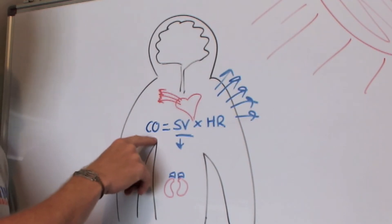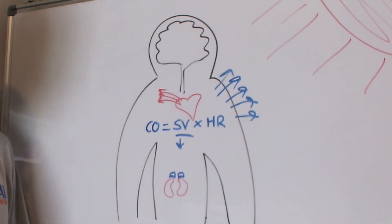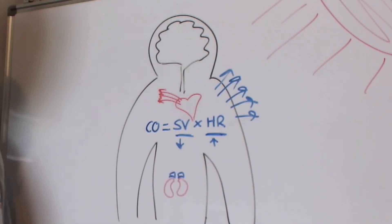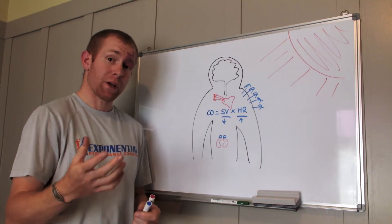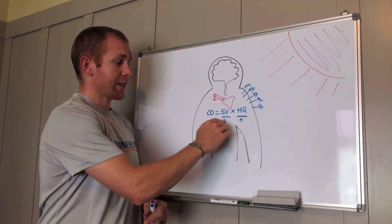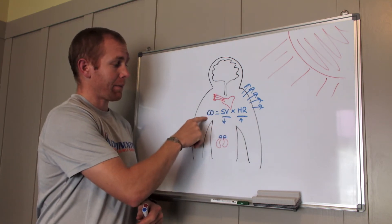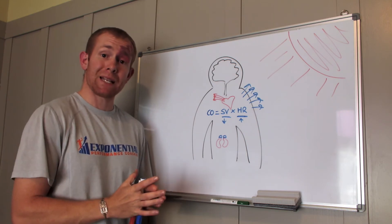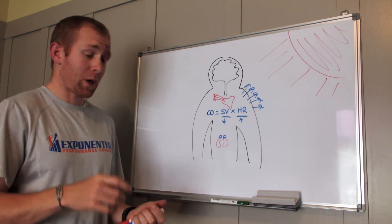To maintain cardiac output and maintain our work rate, the body causes heart rate to increase. This is one of the reasons our heart rate goes up — to make up for the lack of cardiac output. Because there's less coming out with every beat, the body just makes it beat faster.